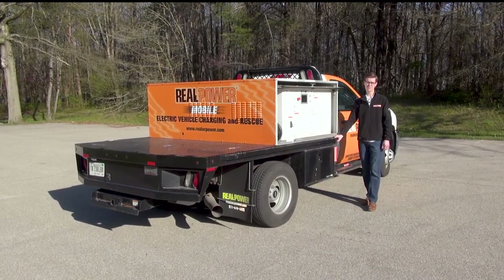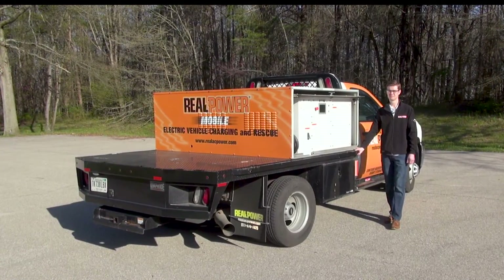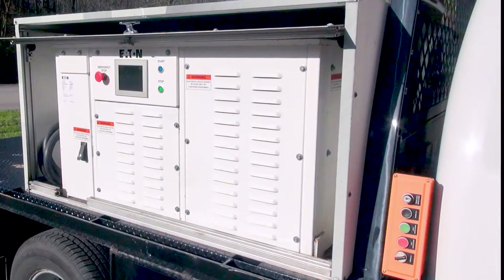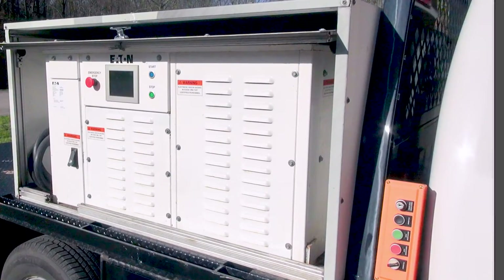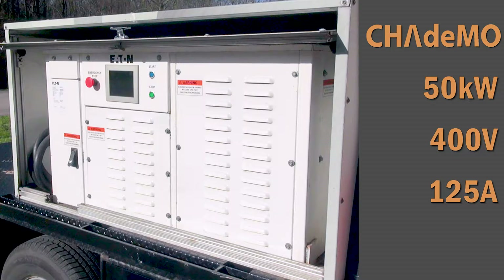What I'm standing in front of here is a custom weatherproof enclosure that houses both the generator and the charger. This particular charger is an Eaton Level 3 DC Quick Charger. It is CHAdeMO compliant and puts out 50 kilowatts of 400 volts DC at 125 amps, meaning it delivers an 80% charge in less than 30 minutes.